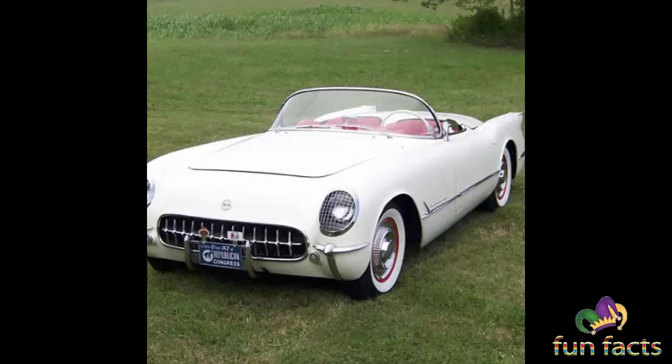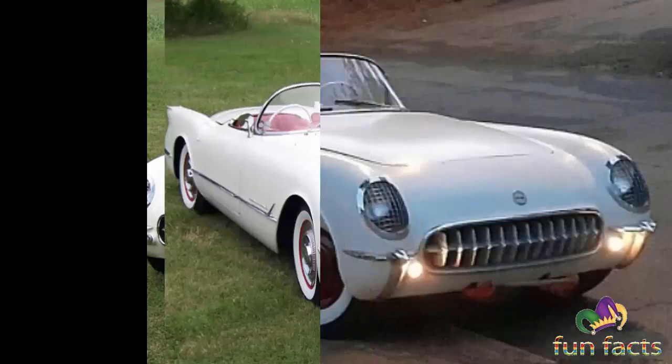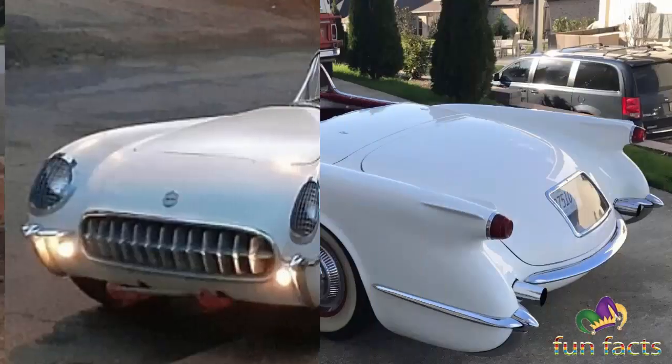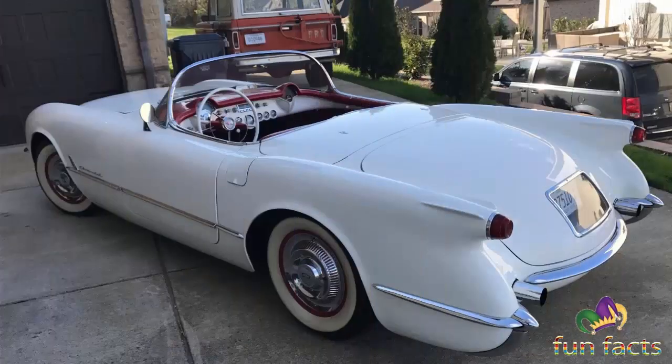In 1955, Chevrolet debuted a 265 cubic inch, 4.34 liter small-block V8 producing 195 horsepower, and the engine was made available for the Corvette. Early production 1955 V8 Corvettes continued with a mandatory option Powerglide transmission.